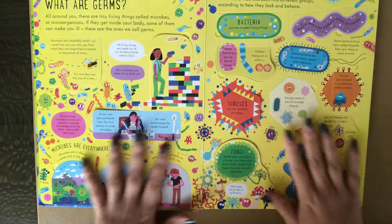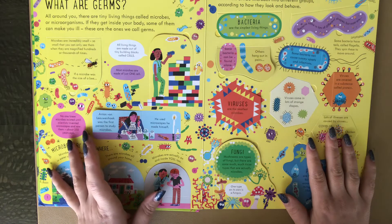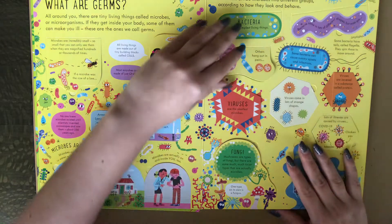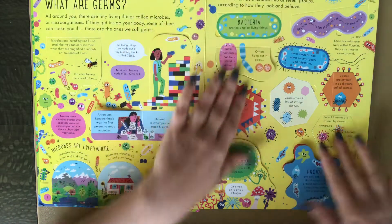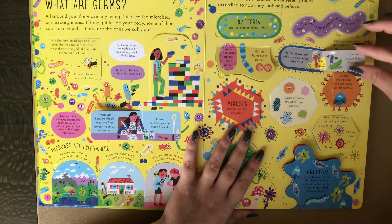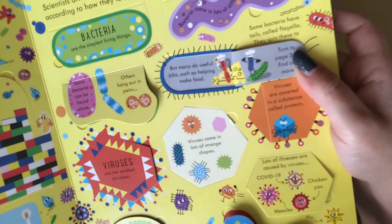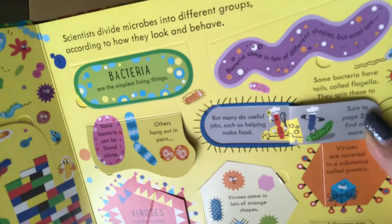As you can see, there's just tons of flaps throughout the book, and it is geared more towards kids ages eight and up. But of course any age could still possibly enjoy this book. I do love the illustrations — they have the cutest little viruses.